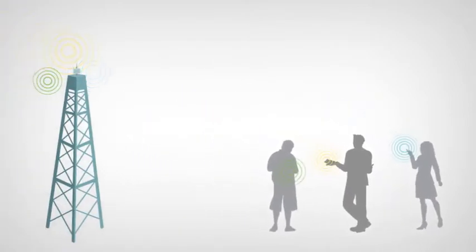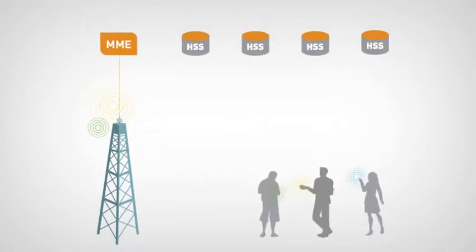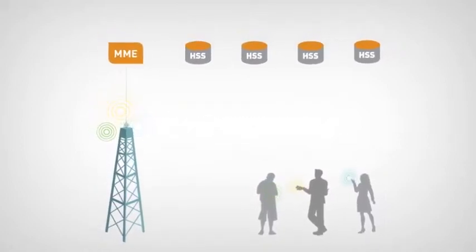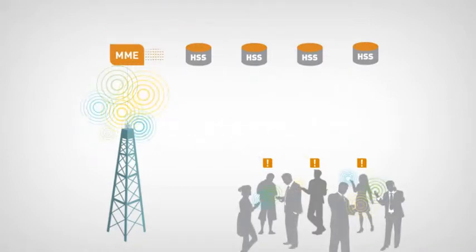Let's take a closer look at how this works. Users turn on their devices to access the network and data services. Under normal conditions, Diameter Signalling traffic flows through the Mobility Management Entity, or MME, to the Home Subscriber Server, or HSS, for authentication. The MME receives a high volume of attach requests and queries the HSS for authentication. The large number of simultaneous queries overwhelms the HSS with Diameter Signals and shuts it down.